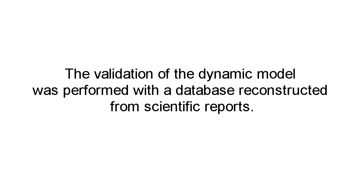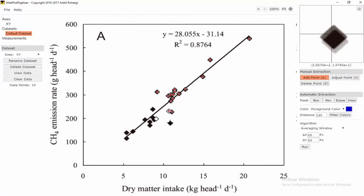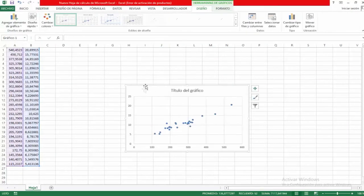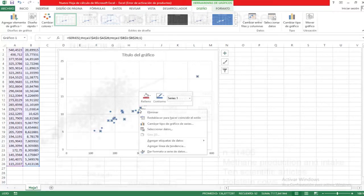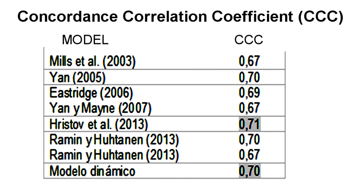In the methane production submodel, the validation of the dynamic model was performed with a database reconstructed from scientific reports using the WebPlotDigitizer software, which allows extracting data used to construct graphs by interpolating each value. A database of 1,406 methane production and dry matter intake determinations was rebuilt from 10 scientific articles. The reconstructed database was used to determine the concordance correlation coefficient between methane production values reported in these articles and the values predicted by several models, including the dynamic model proposed here. The concordance correlation coefficient indicates that the precision and accuracy of the dynamic model is very similar to that of empirical equations accepted for methane estimation.